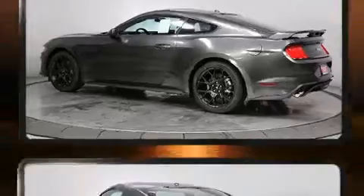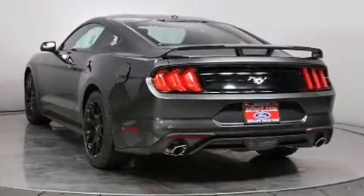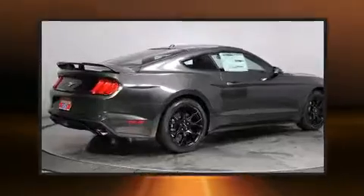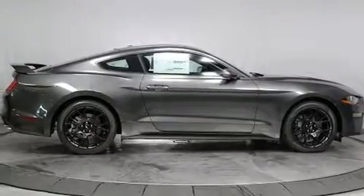Ford made sure to keep road handling and sportiness at the top of its priority list. It features an automatic transmission, rear-wheel drive, and a 2.3-liter four-cylinder engine. Turbocharger technology provides forced air induction, enhancing performance while preserving fuel economy.